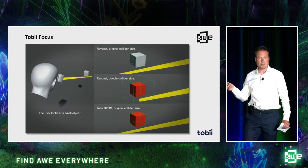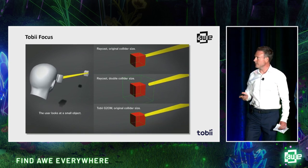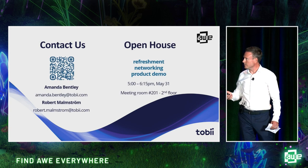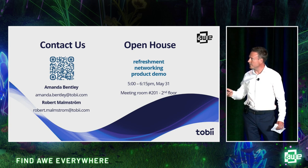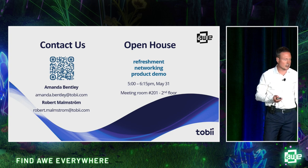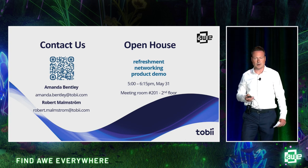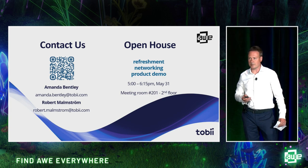If you'd like to see a demo of this personally, you can come to our open house after this. Here are our contacts, and you also have the time and room for the open house — we'll have some refreshments, you can network and talk to all our teams. I'd really love to see you in room 201, second floor at 5 o'clock. And now we have some time for questions.